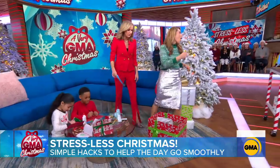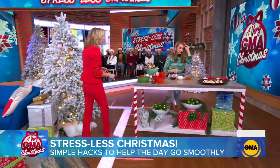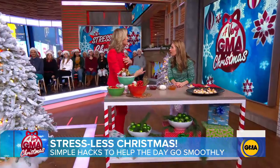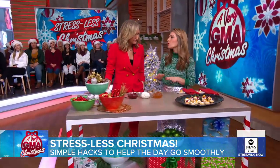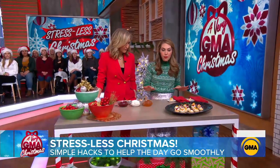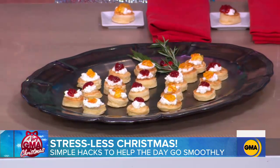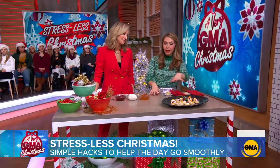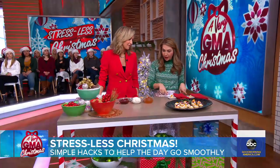Speaking of which, a lot of us make a big holiday breakfast. And there's a great way to upcycle it and continue the love all day long. Especially if you're hosting Christmas, that can be really stressful to get appetizers ready. A lot of us have a carby Christmas. So if you are making pancakes or waffles this morning, make a little bit extra. We have some silver dollar pancakes here.